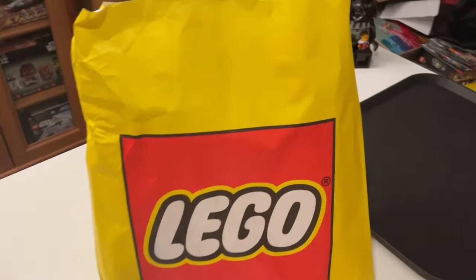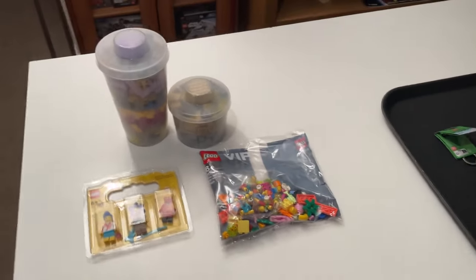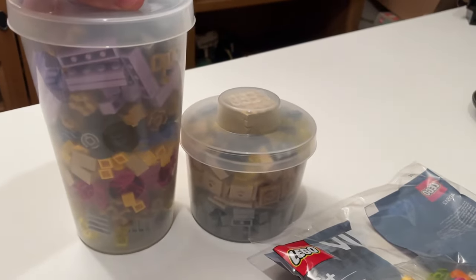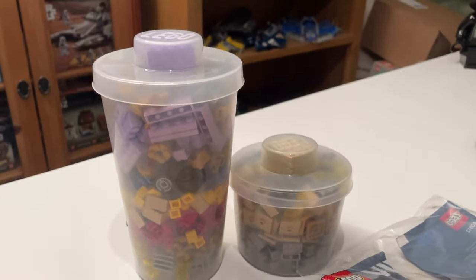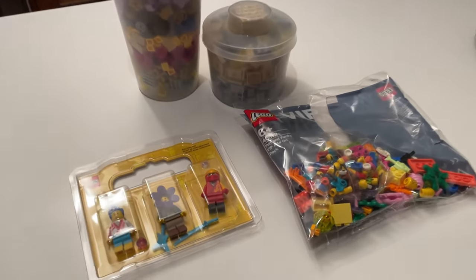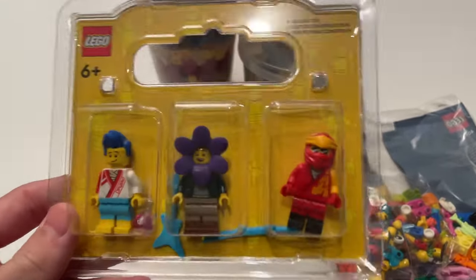It is now time to show you what I got from the LEGO store. The main focus of going was to get stuff off the Pick-a-Brick wall. As you can see we have two cups — one large, one small — with a very nice range of pieces. We're going to dump these all out onto the tray, put them into grip seal bags, and decide which ones to upload to the BrickLink store.